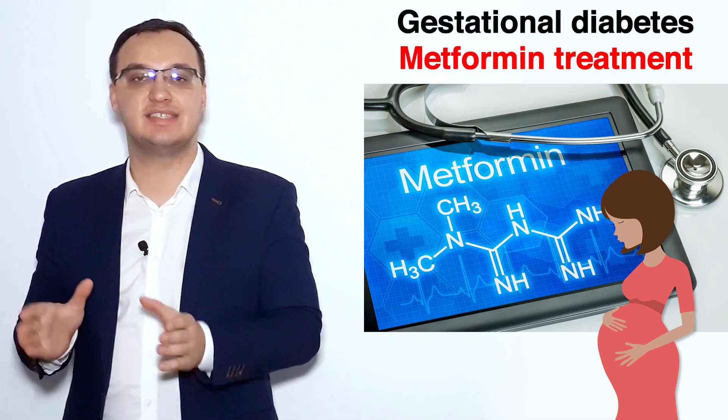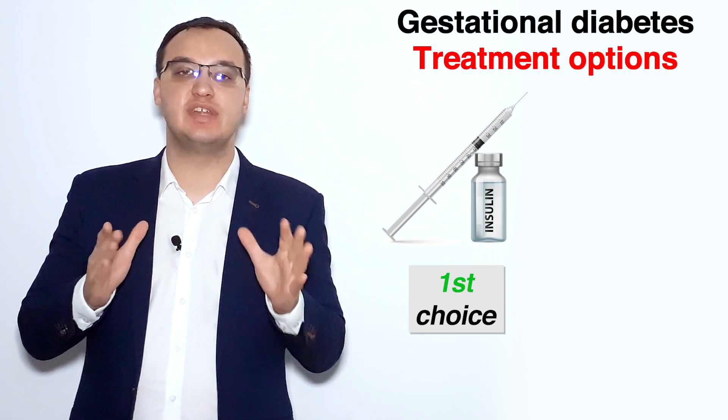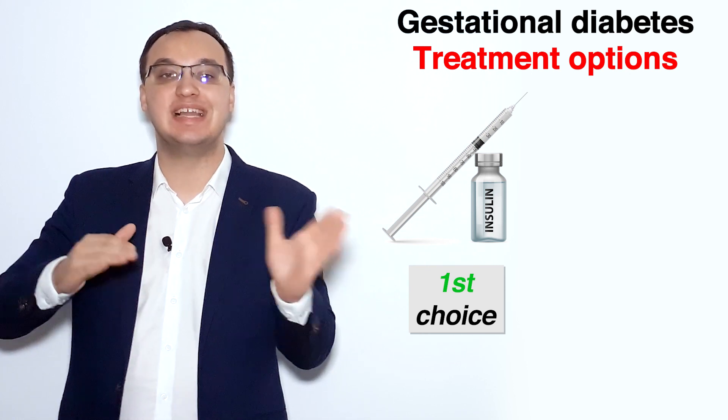Today we look at gestational diabetes and the treatment of it. We will look at metformin today. We know that insulin is the best treatment for gestational diabetic patients because we can titrate the dose limitlessly.